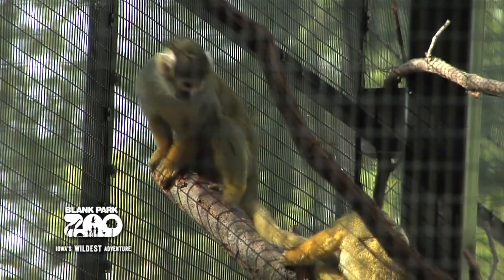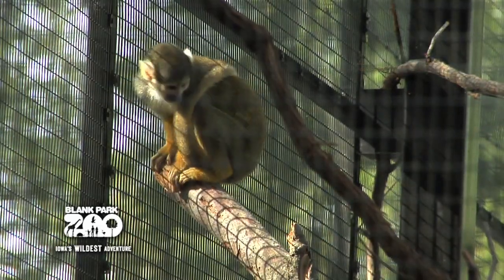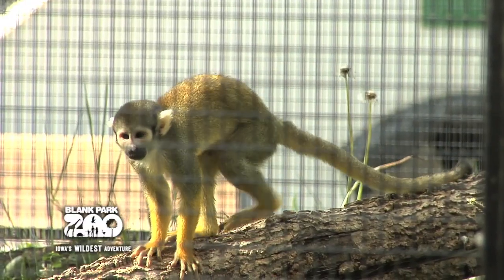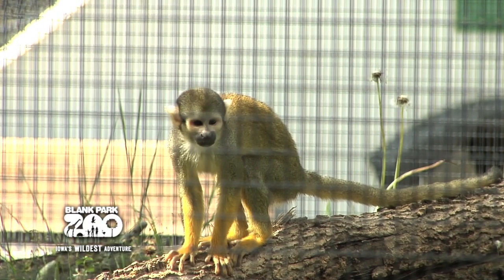Squirrel monkeys live in the tropical rainforests of Central and South America and are identified by their short, colorful fur. The fur on their shoulders is olive-colored, while the back and limbs are yellowish-orange. The head is black and white, earning the monkey the nickname Death's Head Monkey.